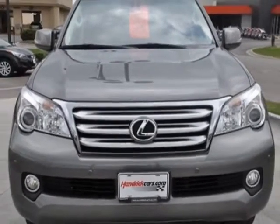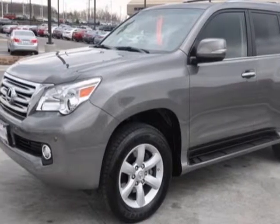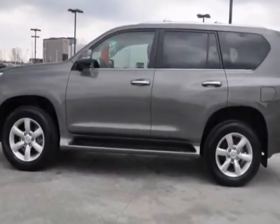This vehicle gets an estimated 15 miles per gallon in the city and an estimated 20 on the highway. This GX 460 boasts a 4.6 liter engine.